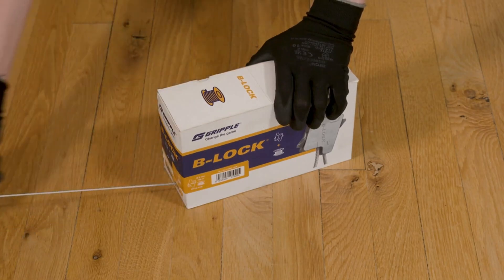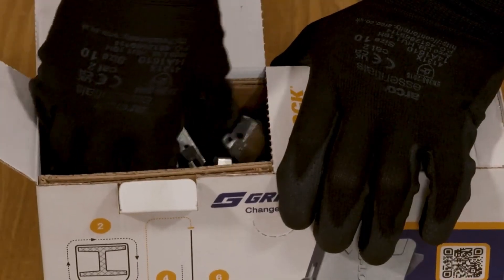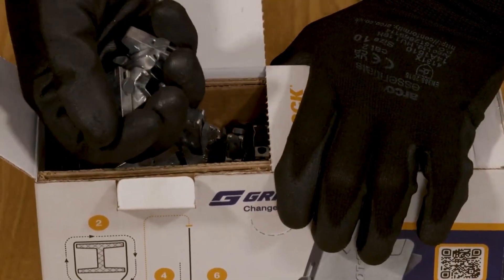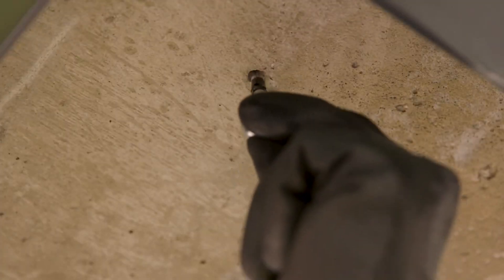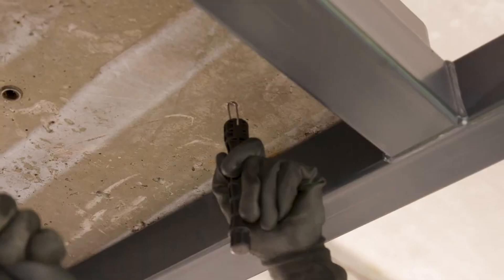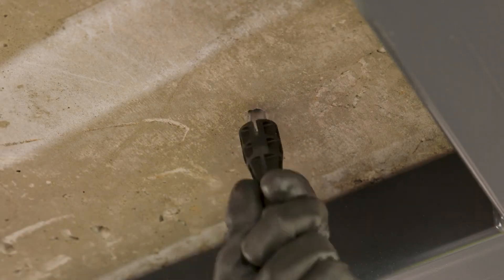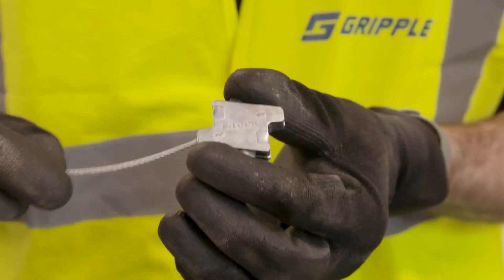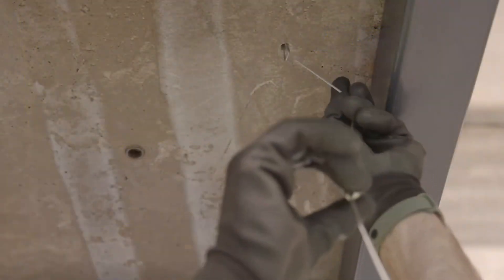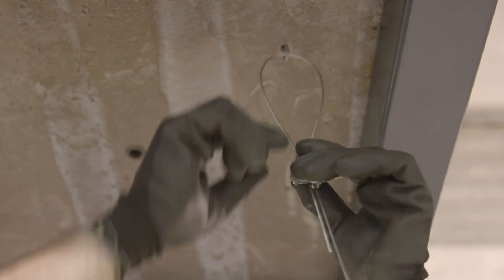Say goodbye to complicated installations — this suspension system locks in seconds, no tools required. Meet the Gripple B-Lock Hanger, a sleek, no-fuss solution designed for everything from HVAC systems to lighting and acoustic panels. It's built to handle the demands of real work sites, supporting up to 70 kilograms with ease. The system works with rope sizes of 1.5, 2, and 2.5 millimeters, offering flexibility without sacrificing strength. Thanks to its toothed rollers and internal springs, it grips securely but can still be adjusted effortlessly with just one hand.